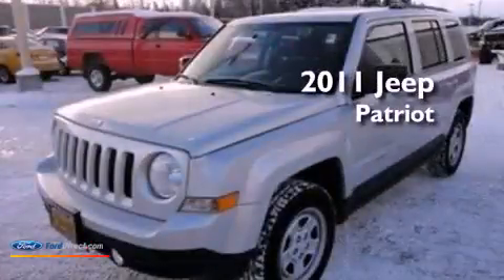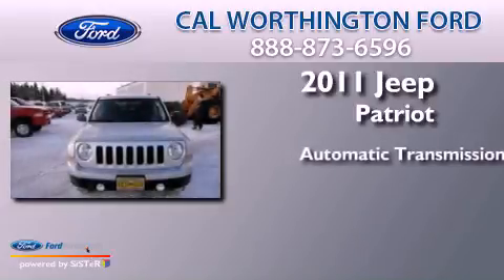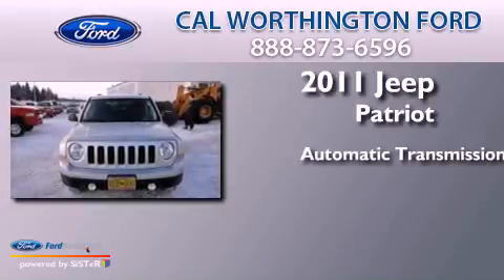This is a 2011 Jeep Patriot. This crossover has an automatic transmission and an inline four-cylinder engine.